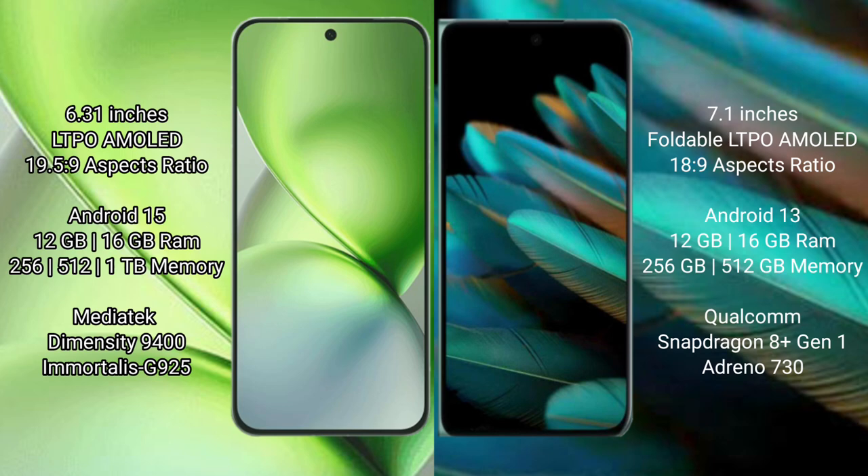Vivo X200 Pro Mini features the MediaTek Dimensity 9400 processor with GPU 825. Oppo Find N2 comes with 12GB or 16GB RAM and 256GB or 512GB internal storage, with a Qualcomm Snapdragon 8 Gen 1 processor and GPU 10730.